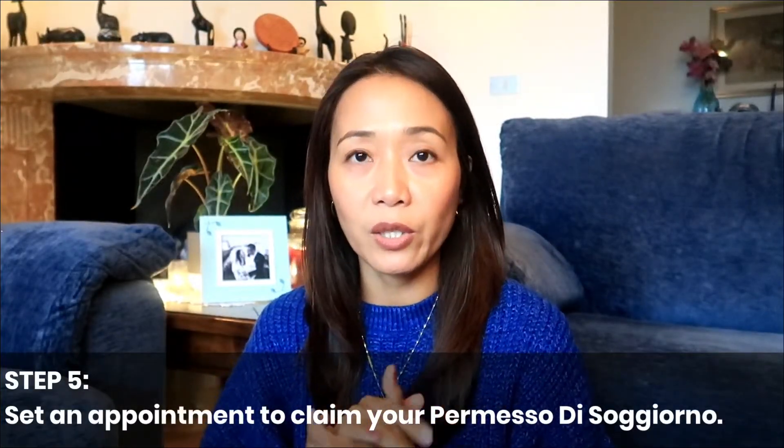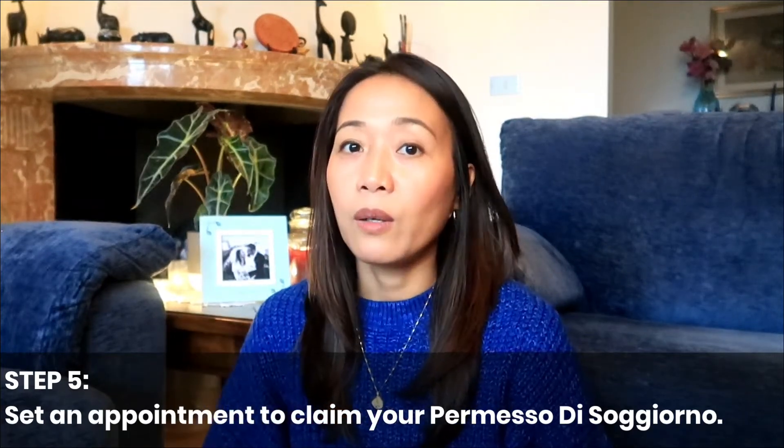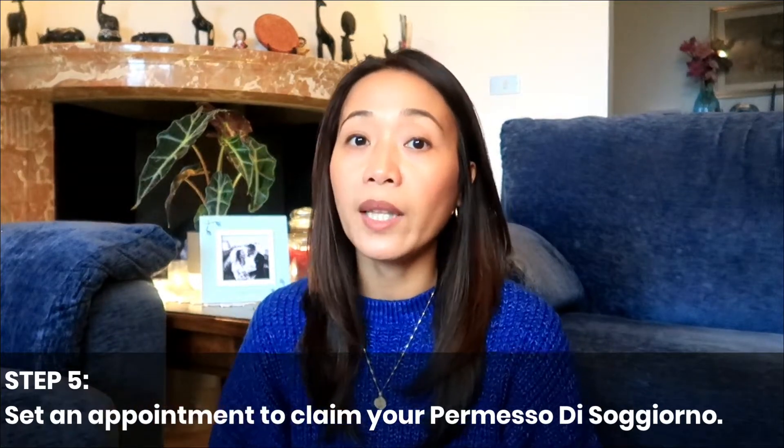I applied for my permesso di soggiorno on February 10 and I was able to check online that it was ready already on March 7. So it took almost one month of processing. I was able to pick it up in the first week of June because of something that happened here in Italy. If you check online that your permesso di soggiorno is already available, you have to set an appointment again to go and claim it. Remember, you cannot go directly to the Questura without an appointment.